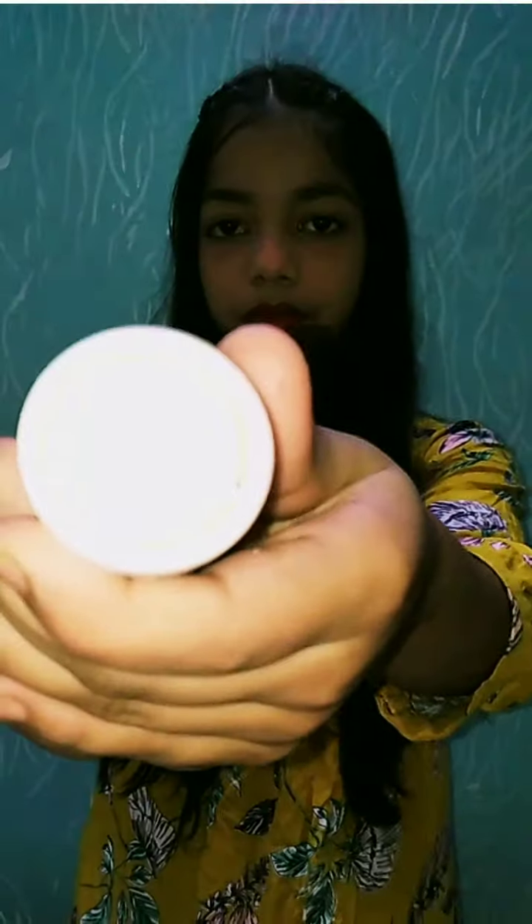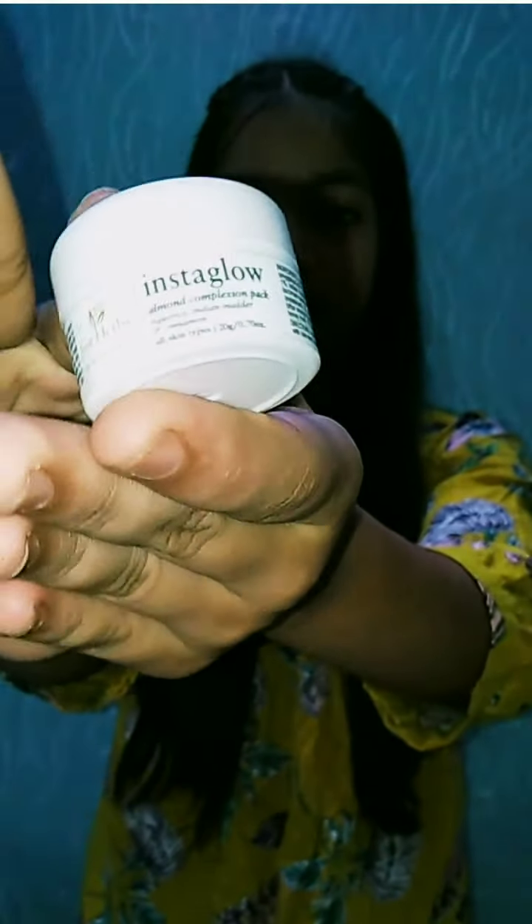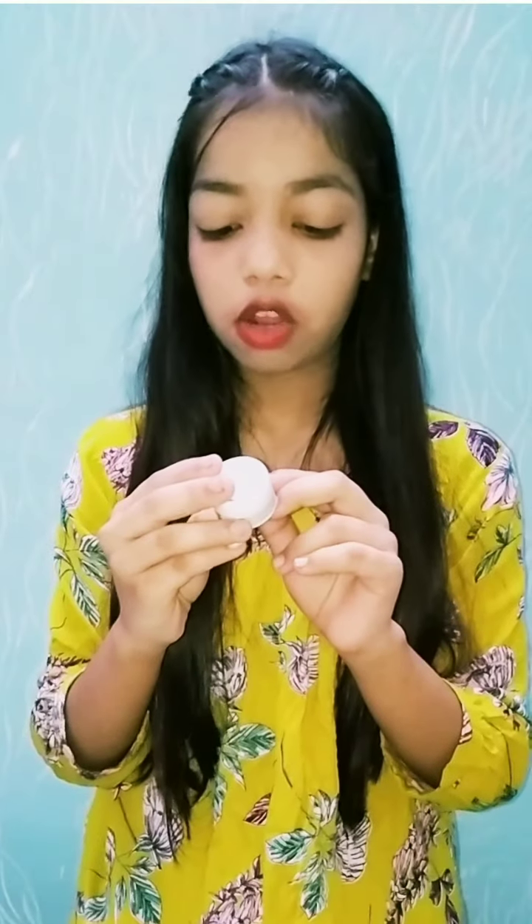The next product is Just Herb Insta Glow. The quantity is 20 grams. It contains an almond complexion pack, and almond is very good for our skin, so this will be good for our skin.